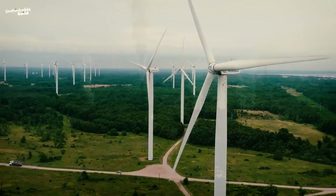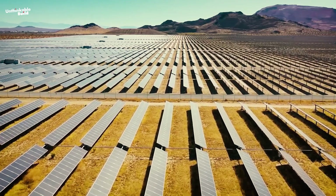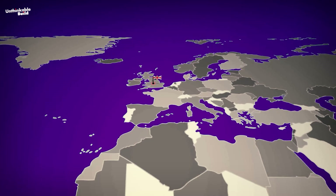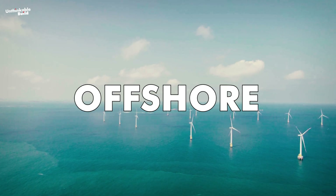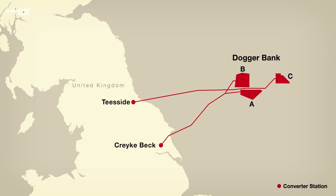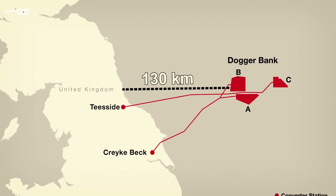The shift from fossil fuels to renewable energy is really picking up steam, and it's bringing some great benefits other than cutting down on carbon emissions. The United Kingdom has made a bold move in this direction by starting work on what will be the world's largest offshore wind farm. This isn't just any wind farm — it's being built way out in the open sea, about 130 kilometers off the coast of Yorkshire.